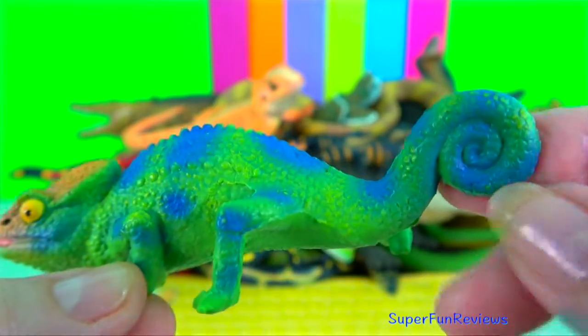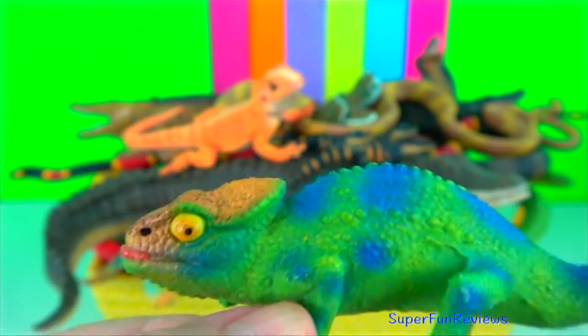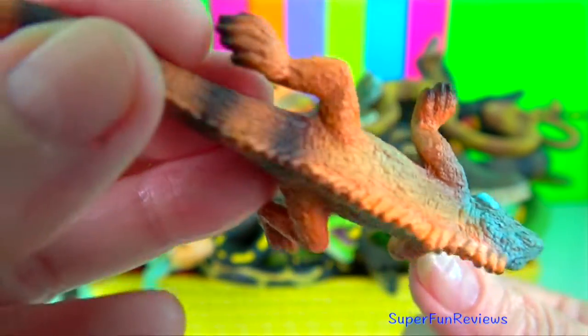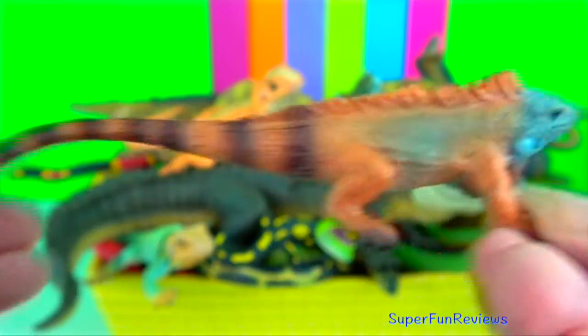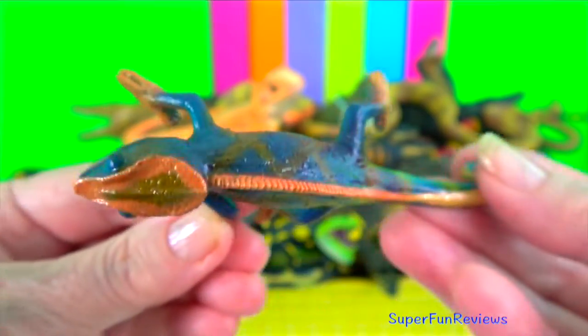Colour change signals a chameleon's physiological condition and intentions to other chameleons. They can change colour due to special cells under the skin. Inside these cells, colour particles move around. The chameleon takes on the colour of whichever particles are packed together most closely.